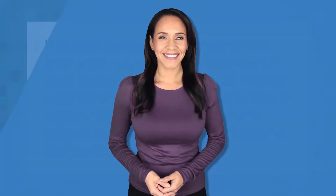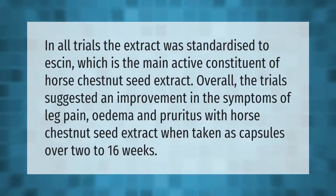In all trials, the extract was standardized to escin, which is the main active constituent of horse chestnut seed extract. Overall, the trials suggested an improvement in the symptoms of leg pain, edema, and pruritus with horse chestnut seed extract when taken as capsules over 2 to 16 weeks.